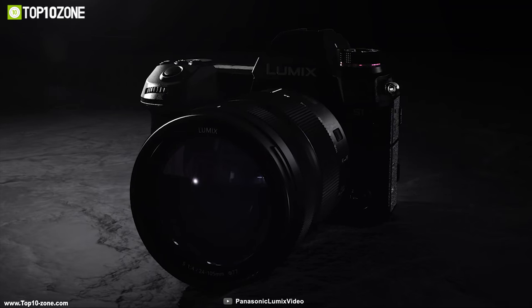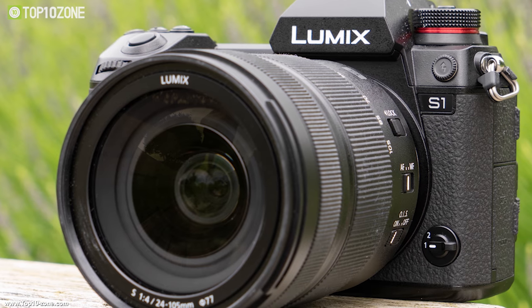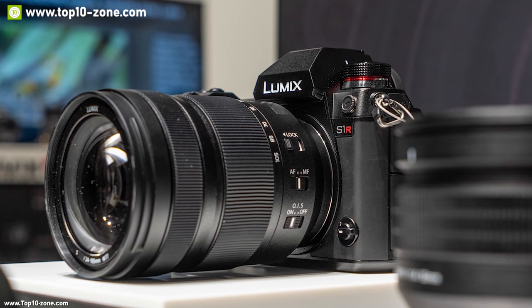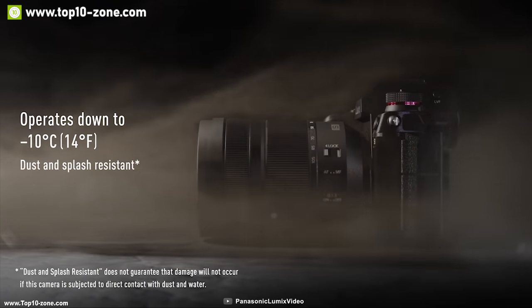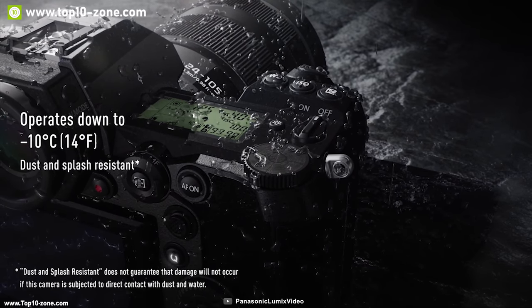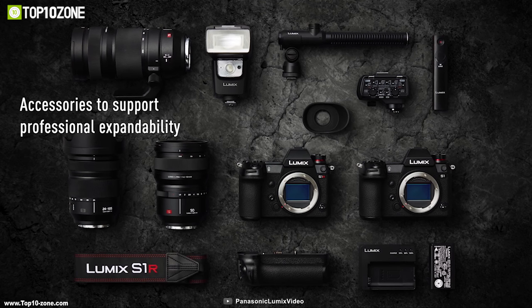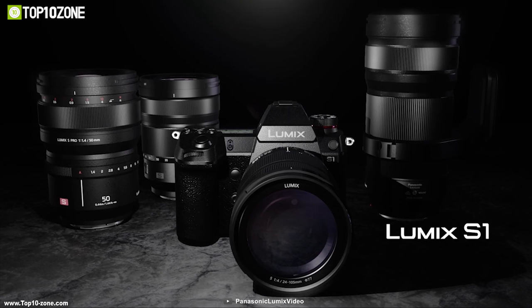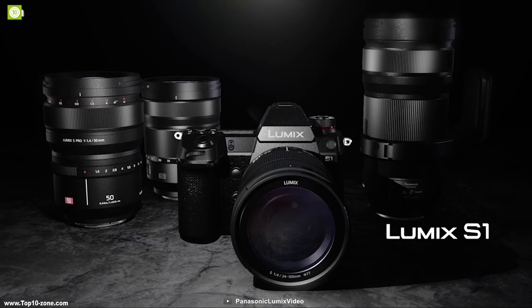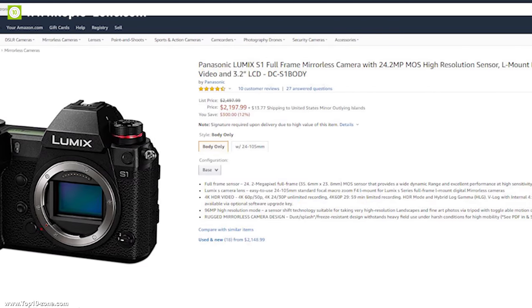Leica, Panasonic, and Sigma have aligned to offer photographers a variety of lenses. Weighing about 6.4 pounds, its durable magnesium alloy die-cast frame is sealed to protect every dial and button, making it dust and splash resistant and designed for use in temperatures as low as minus 10 degrees Celsius. The Panasonic Lumix S1 has earned excellent reviews and ratings, and you can get it at around $2,200 on Amazon.